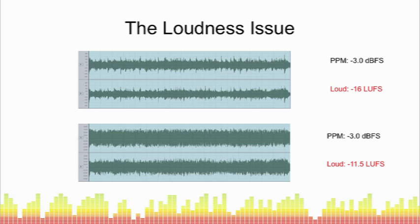Although they're registering the same on a PPM meter — a peak program meter — the second example is actually coming out at 4.5 dB louder, which is about 75% louder, while still reading the same on a PPM meter. This tells us that fundamentally PPM measurements do not accurately represent perceptual loudness, which is where the real problem lies.